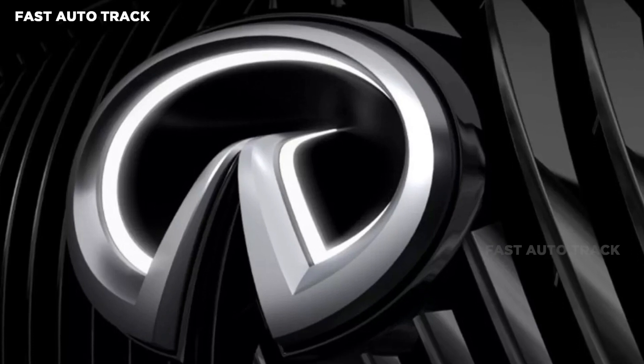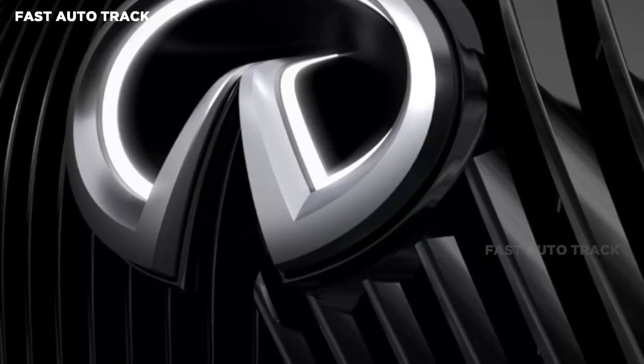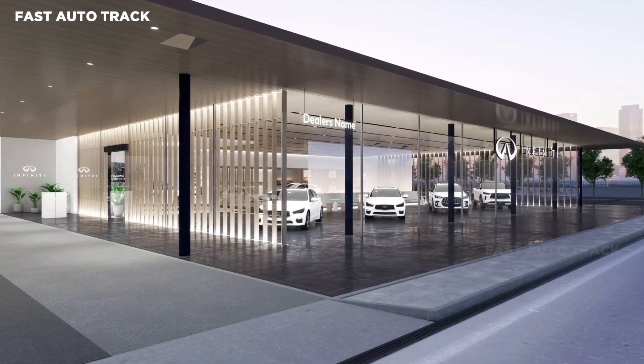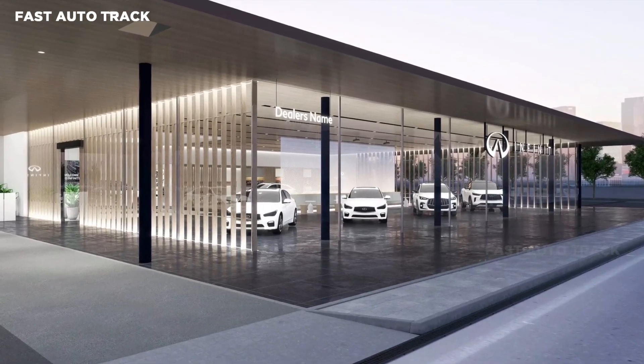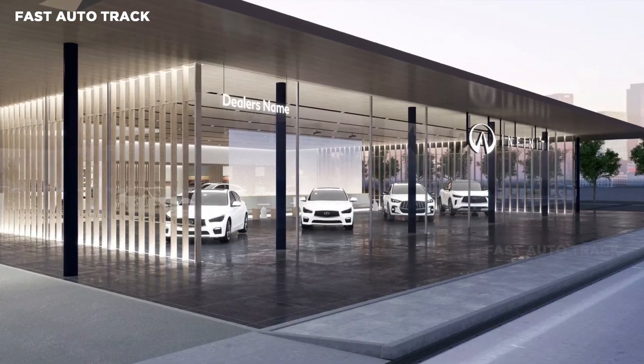The automaker also increased the spacing of the word mark below the emblem, which it says visually accentuates the horizon. The company will update the logo on its cars with a new three-dimensional and illuminated emblem, with the road flowing over the horizon and into the grille.